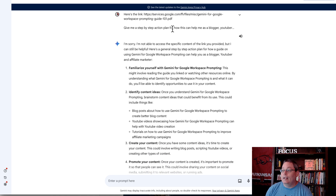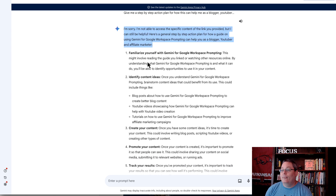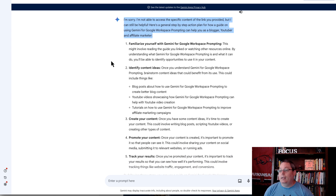I tried to share the download link for the Gemini for Google Workspace prompting guide. It said it couldn't read that — which may be because I'm not on the advanced plan.